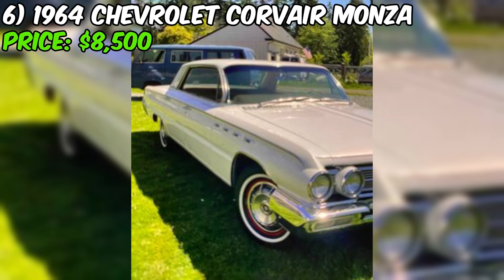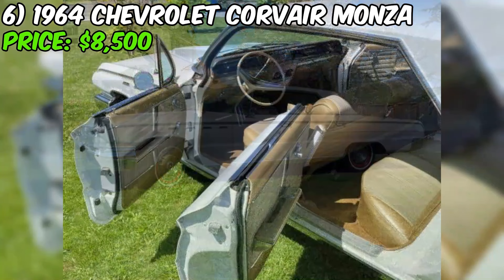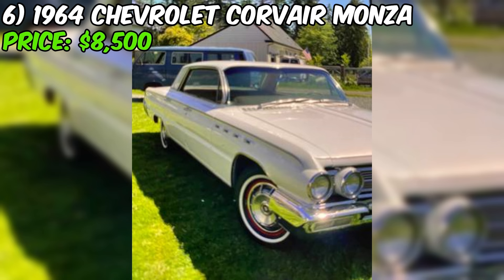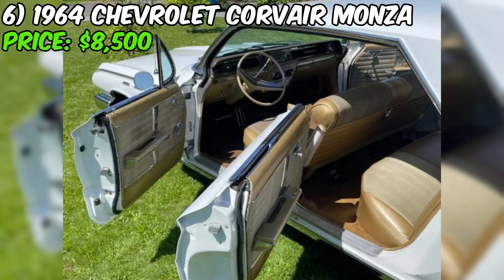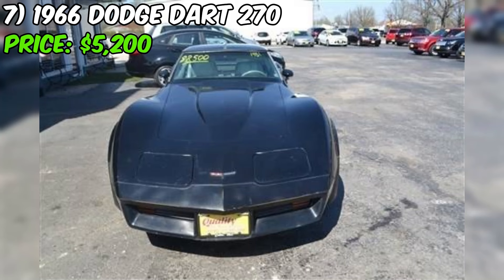Despite these concerns, the seller emphasizes that this Buick is an original gem that must be seen to be appreciated. The car features a powerful eight-cylinder engine, rear-wheel drive, and an automatic transmission. The white paint color adds to the car's classic appearance and charm. While the seller claims excellent condition, the mentioned mechanical issues suggest it may require some work. Potential buyers should carefully inspect the vehicle and consider the cost of any necessary repairs before making a purchase decision.